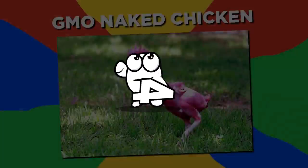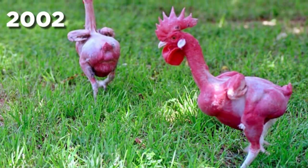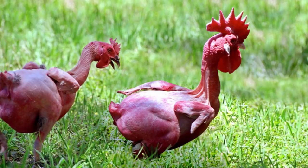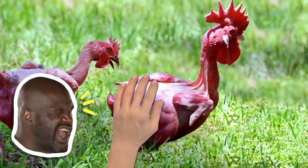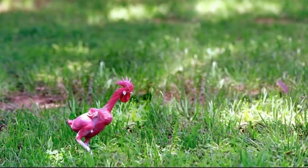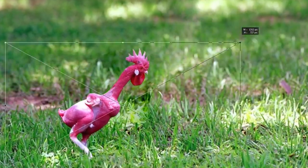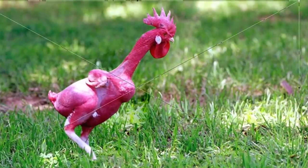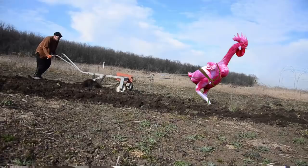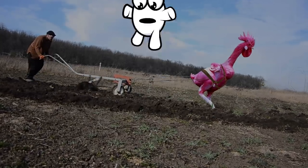Number 4: GMO Naked Chicken. This chicken may look unappetizing, but it was created in 2002 by an Israeli geneticist to have a number of benefits. Not only would it be able to thrive in warmer climates, but it is ready to cook without the need for the plucking process. Although reports of the GMO naked chicken have been scarce since its debut, just imagine what would happen if scientists could modify the size of the chicken to provide an abundance of meat, especially in poorer areas.